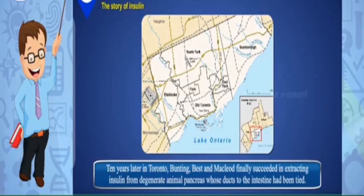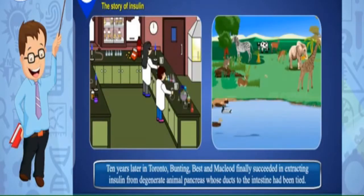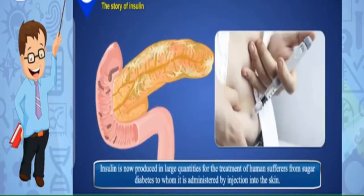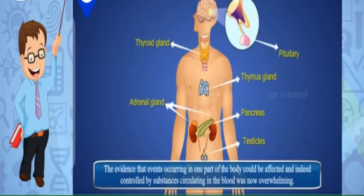By 1912, workers were convinced that the islets produced a secretion directly released into the blood. Ten years later in Toronto, Banting, Best, and Macleod finally succeeded in extracting insulin from degenerate animal pancreas whose ducts to the intestine had been tied. Insulin is now produced in large quantities for the treatment of human sufferers from sugar diabetes, to whom it is administered by injection into the skin.